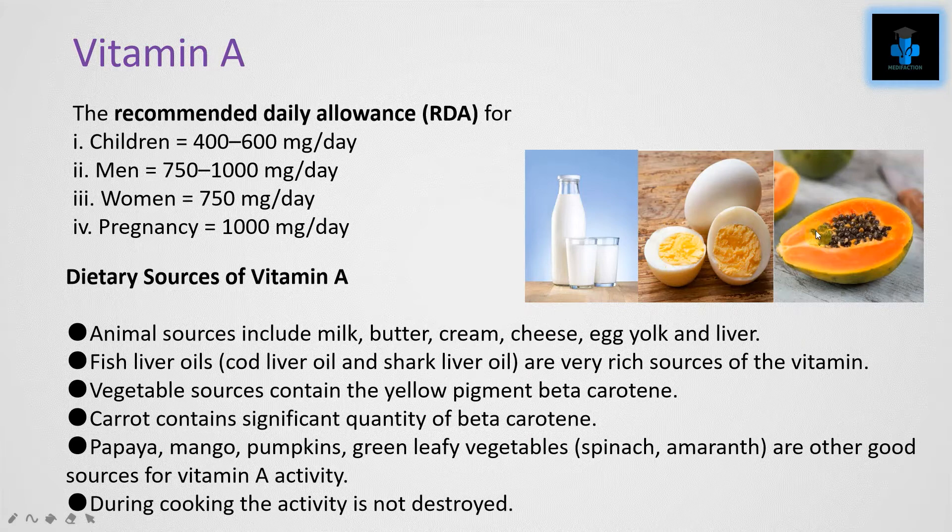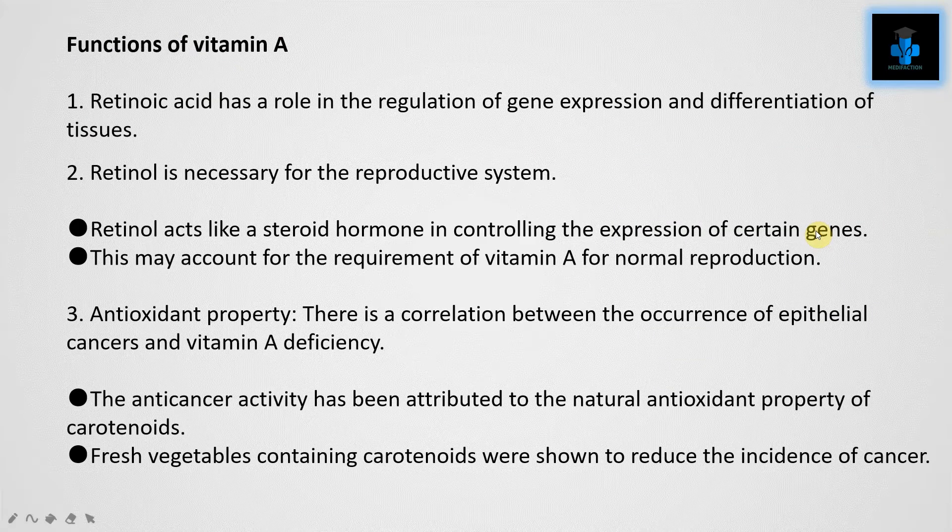Papayas, mango, pumpkins, and green leafy vegetables such as spinach and amaranth are also good sources of Vitamin A. During cooking, the activity of Vitamin A is not destroyed.